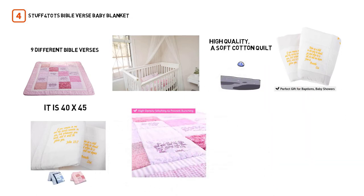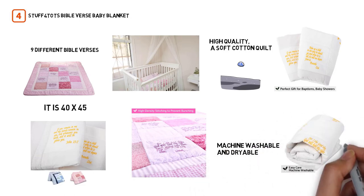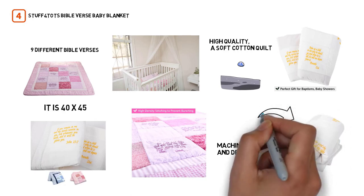It is a bit larger than some of the blankets on our list. It is both machine washable and dryable, so you won't have to do anything special to take care of it.